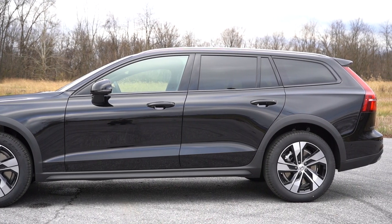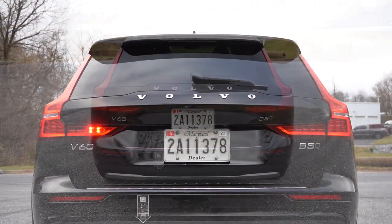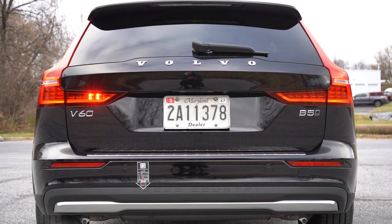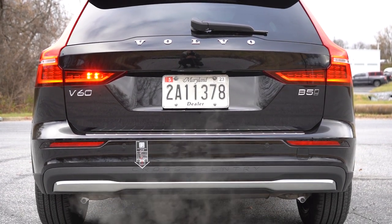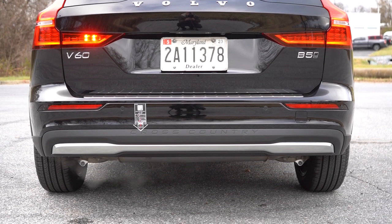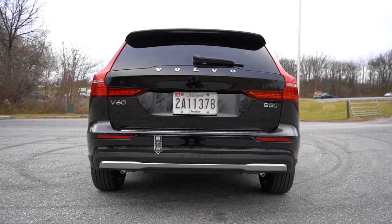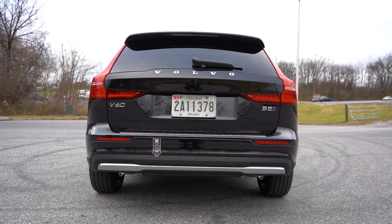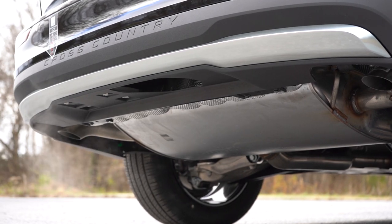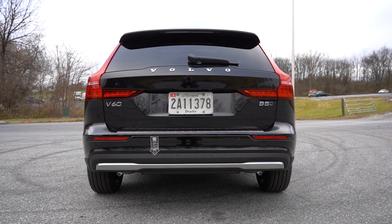Starting at the top in the rear — body-colored shark fin antenna, spoiler with integrated brake light, rear window wiper, Volvo lettering spelled out horizontally, LED tail lights, V60 badging, and B5 all-wheel drive badging. There is a revised rear bumper for 2023 with Cross Country lettering etched in. In previous years there were exposed exhaust outlets, but for 2023 there are still dual exhaust outlets — they're now tucked away underneath, similar to their SUVs. Here is that exhaust clip.